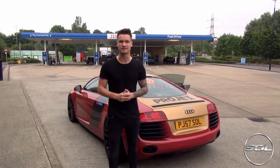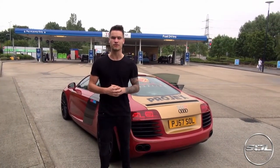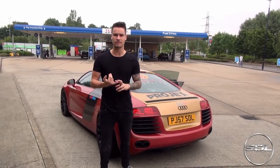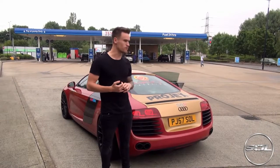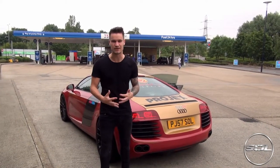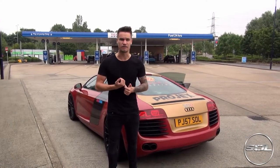Good morning guys, it's around half past seven. Welcome to Supercars of London and the London to Edinburgh challenge. We'll pick up one tank of fuel here, film how many litres it is and how expensive it is, and then the challenge is to get to Edinburgh on that one tank of fuel.